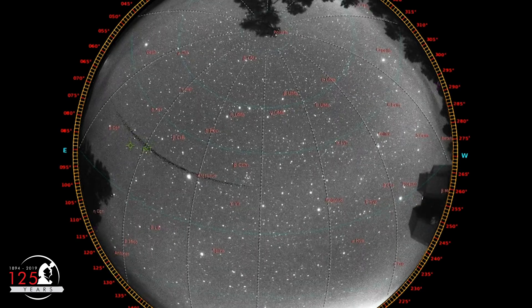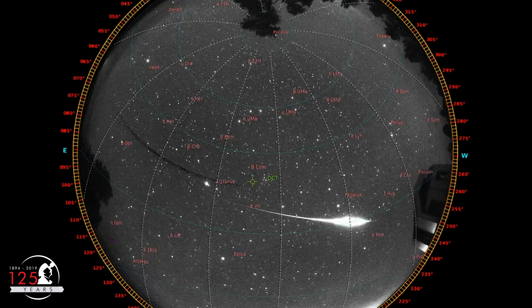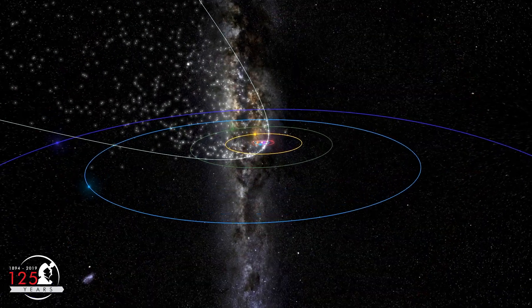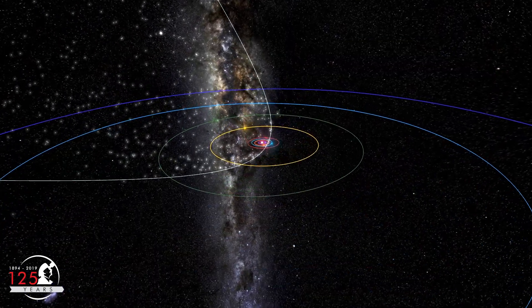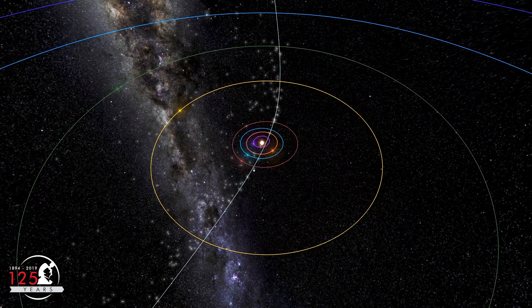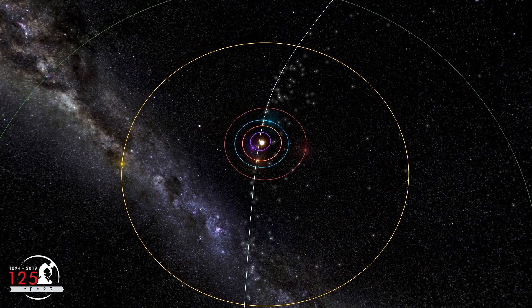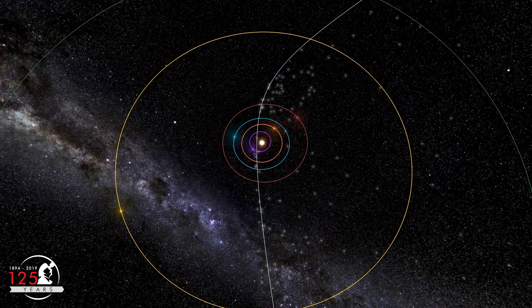Lyrids tend to be fast and relatively bright, with fairly good chances for bright fireballs. The Lyrid meteor shower usually produces 10 to 18 meteors per hour at the shower's peak. However, dense clumps in the meteoroid streams can produce unpredictable outbursts, and these make the Lyrids worth watching every year.